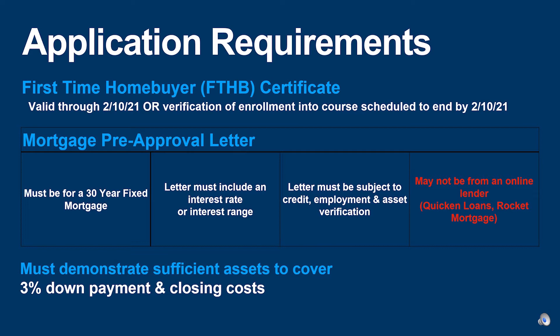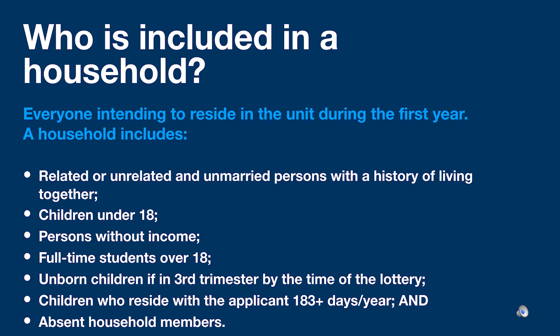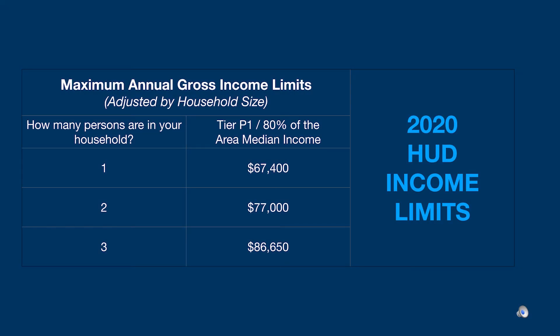Applicants must also demonstrate in the pre-lottery application having sufficient assets to make a required three percent down payment, and households should have assets to pay for closing costs as well. A household consists of anyone who intends to reside in the unit during the first year, and may include related or unrelated and unmarried persons with a history of living together, children under 18, persons with or without income, full-time students over 18, unborn children if in the third trimester by the time of the lottery, children who reside with the applicant 183 or more days out of the year, and absent household members. The maximum annual gross income limit for a one-person household is $67,400 per year; for a two-person household it is $77,000 per year; and for a three-person household it is $86,650 per year. This is annual gross income before taxes.